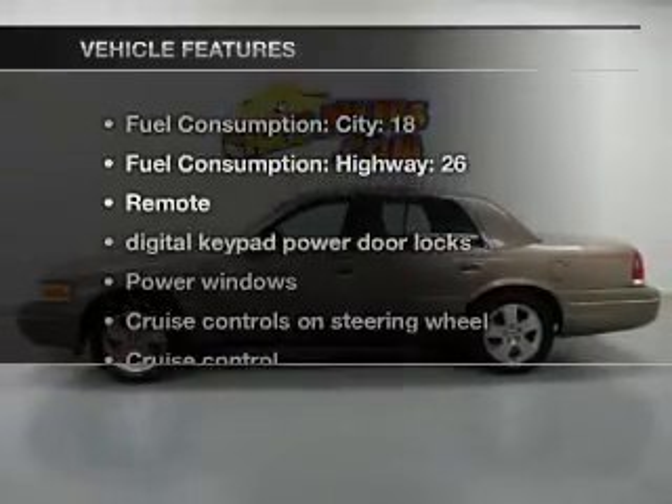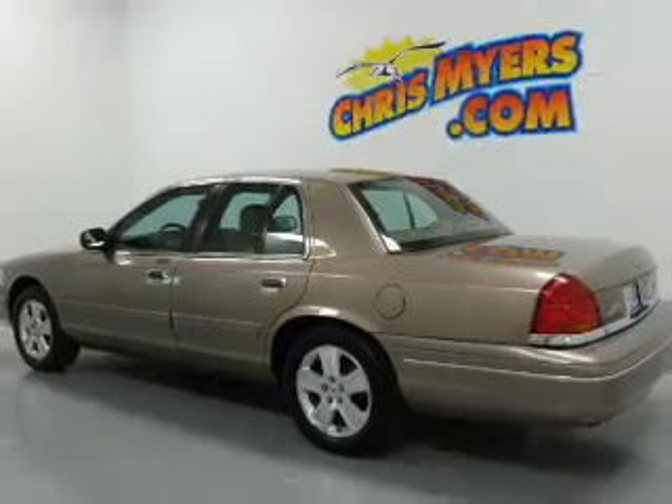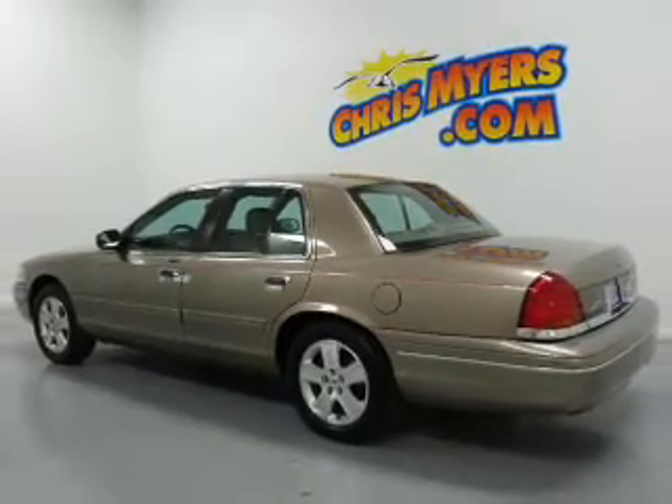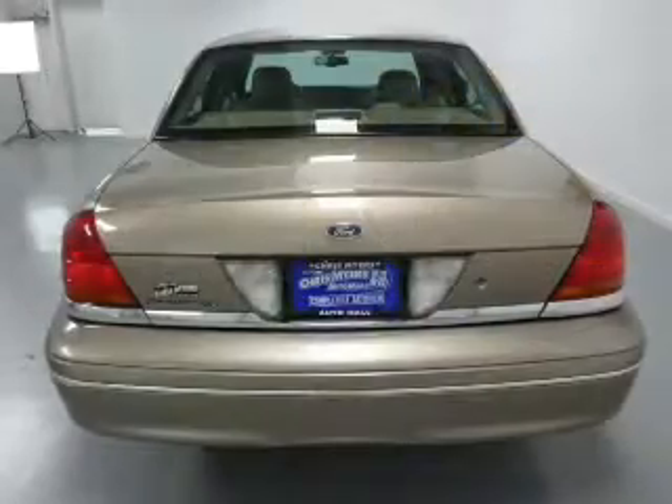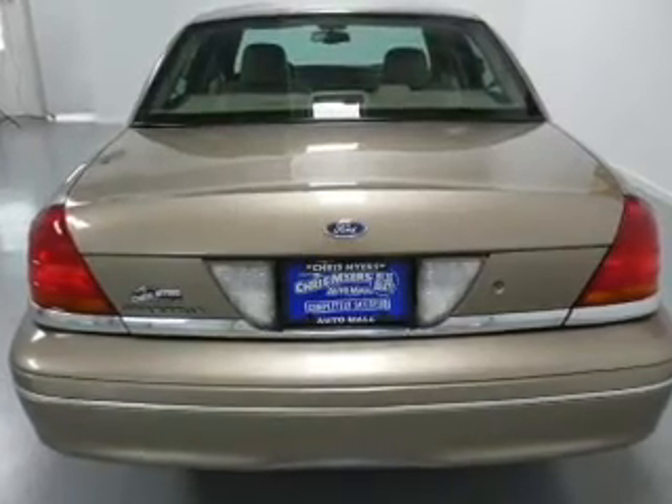And with these notable features, you won't want to miss out on the opportunity to own this amazing ride. Leather seats, power door locks, power windows, cruise control, an AM-FM stereo with a CD player, power mirrors, and an alarm system.